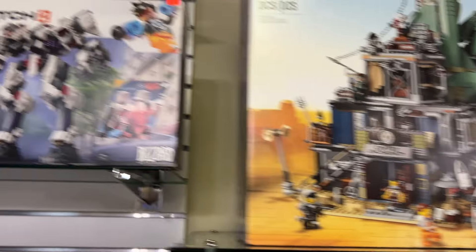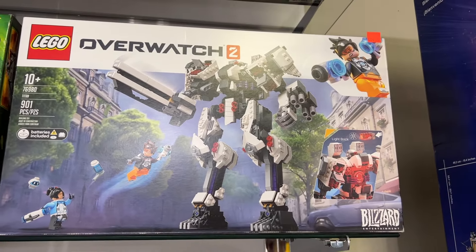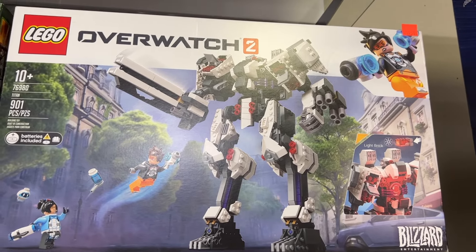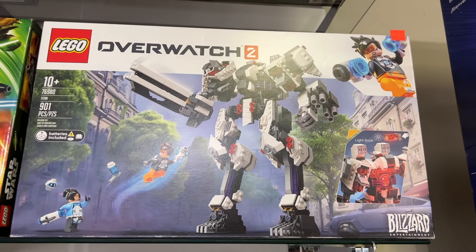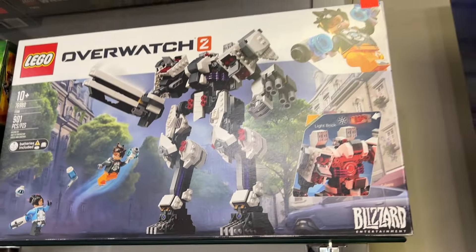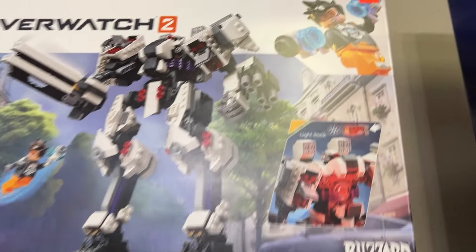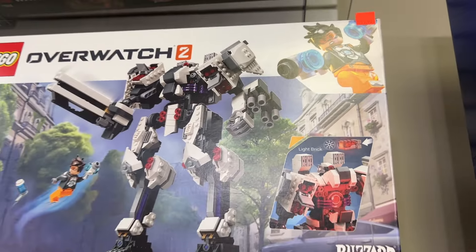There's the Welcome to Apocalypseburg set from The Awesome LEGO Movie 2 — a super iconic one. One really special set we got in just this weekend was the Titan from Overwatch 2, which was an unreleased set with a very rare figure. If you're an Overwatch fan, this is an extremely desirable set.